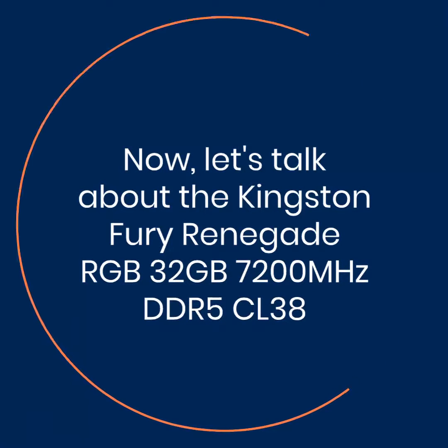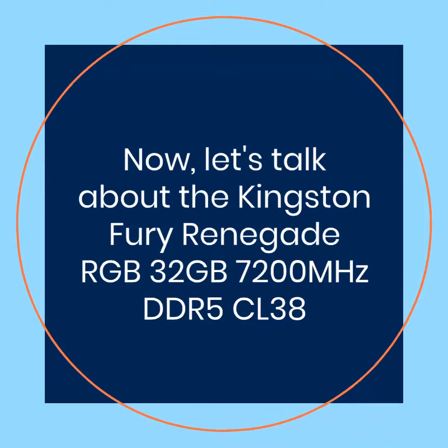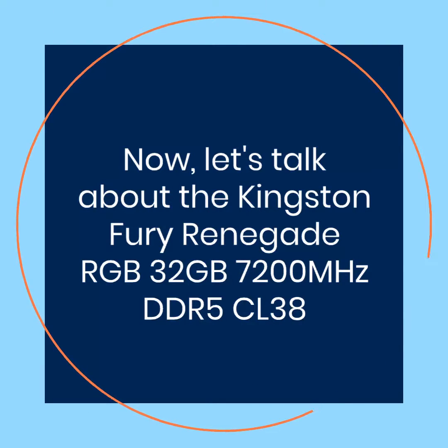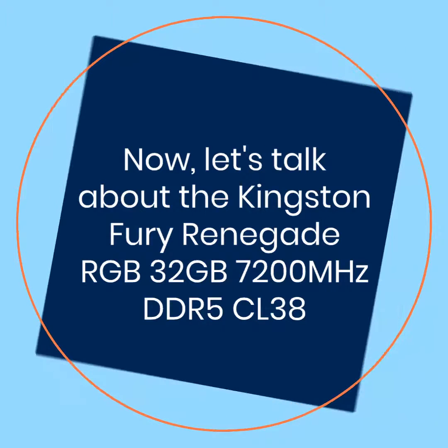The Kingston Fury Renegade RGB 32GB 7200MHz DDR5-CL38 is a powerful RAM module that offers high bandwidth, large capacity, and stunning RGB lighting.